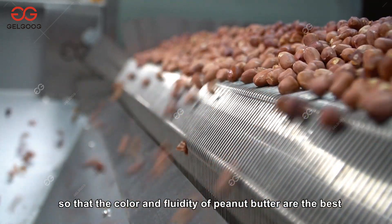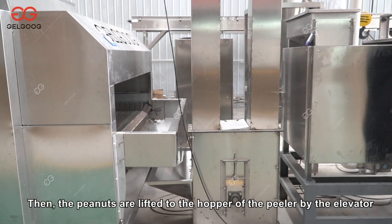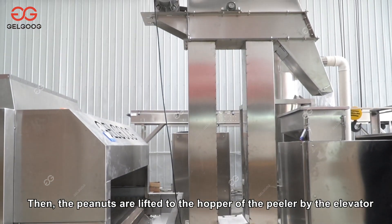The roasted and cooled peanuts come out from the outlet. The roasted peanuts have uniform color and uniform maturity, so that the color and fluidity of peanut butter are the best. Then the peanuts are lifted to the hopper of the peeler by the elevator.